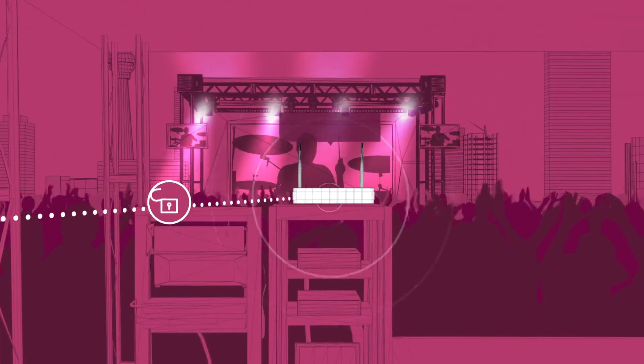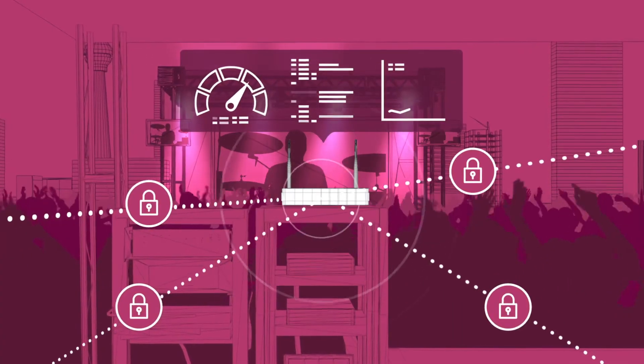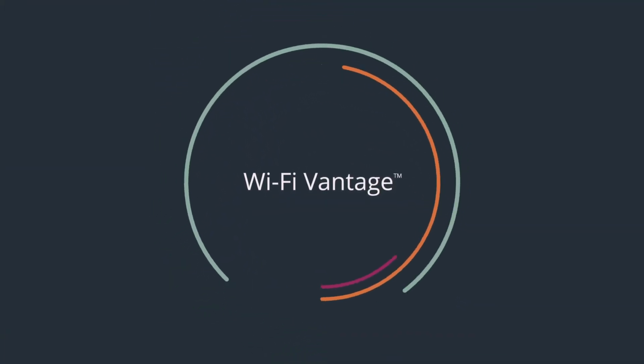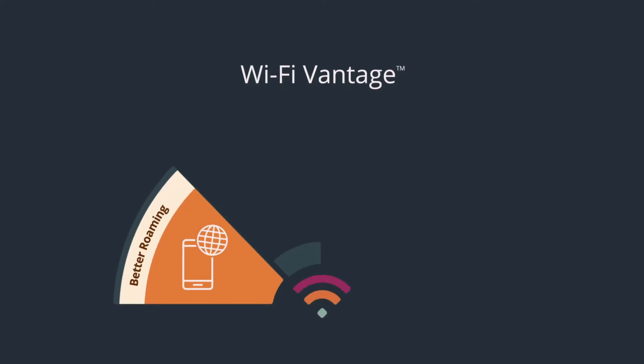For service providers, Wi-Fi Vantage offers a way to efficiently manage network resources, accommodate more devices, and deliver higher customer satisfaction. Wi-Fi Vantage devices make better decisions about when and where to roam onto adjacent networks.